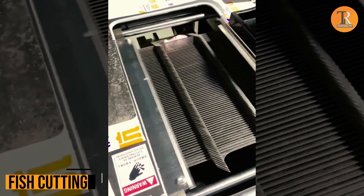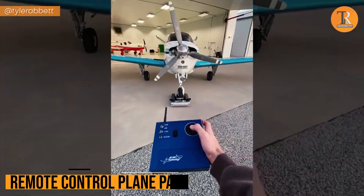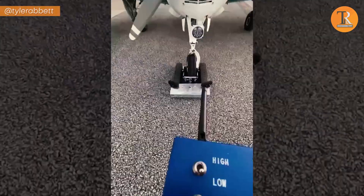Fish Cutting. If cutting fish feels like a puzzle you'd rather not solve, here's your lifesaver! Remote Control Plane Parking. You can now park your private plane using just a remote-controlled car. It's like a fun real-life video game, right?